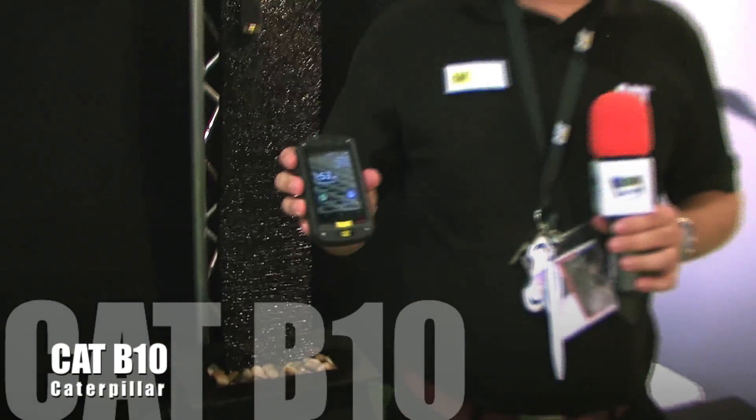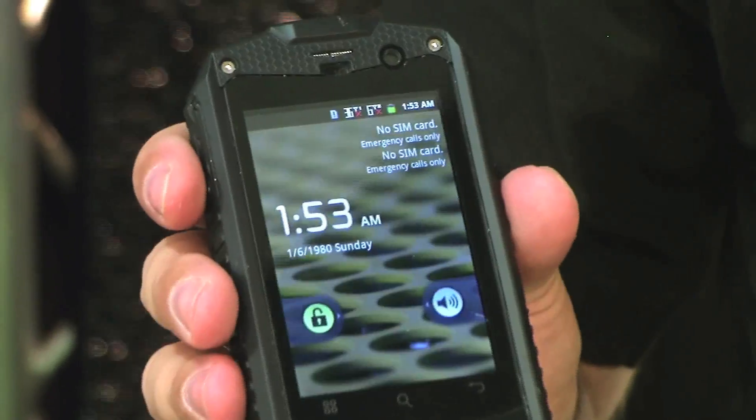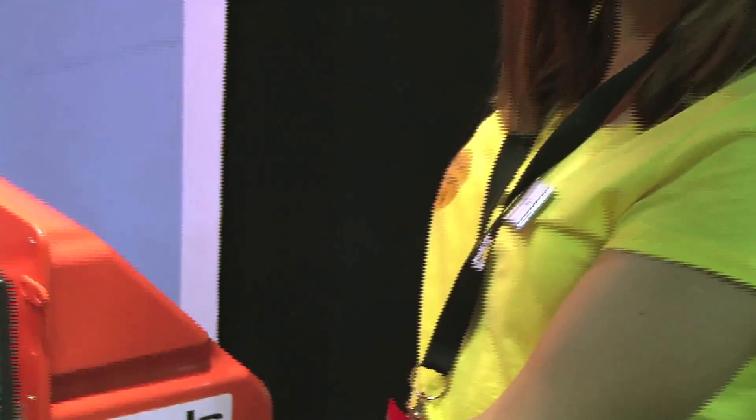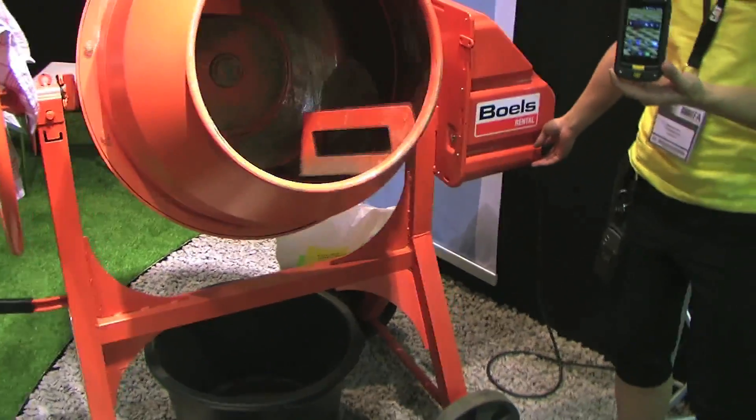We are on the booth at IFA, presenting the new CAT phone CAT B10. That's an Android device, Android 2.3, with a 3.2 inch touchscreen, coming as an IP67 certified phone — meaning water resistant.